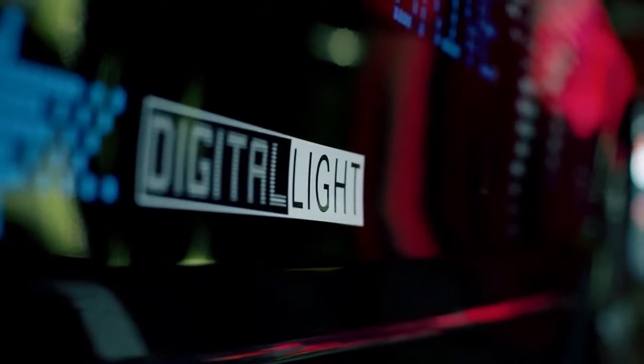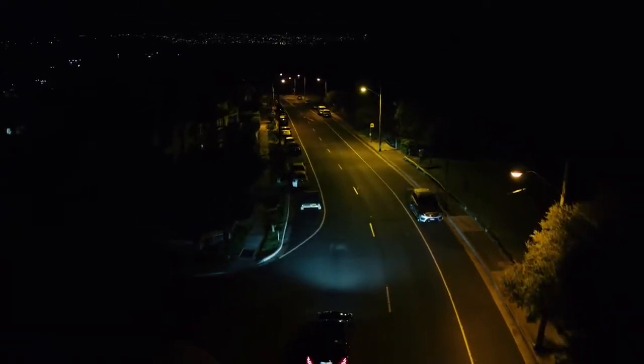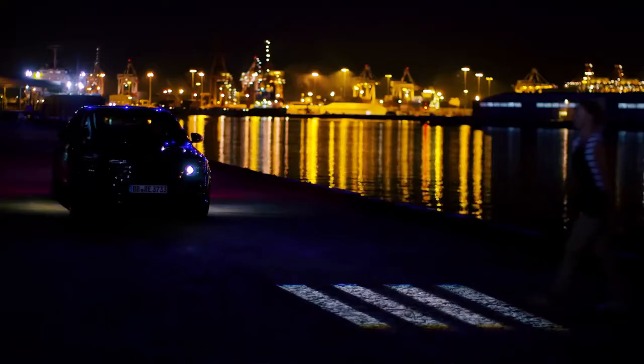We have the Digital Light system that can not only light up the street, it can also project things onto the street. One use case we're thinking about is warning the driver of obstacles that are reaching into the road that the driver might not be able to see very well. So if the car detects that, it could warn the driver by projecting something onto the road so that he is really aware of that obstacle and can drive around it.